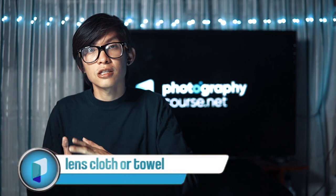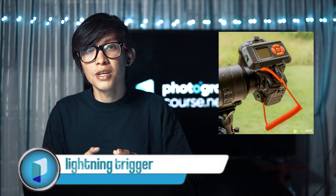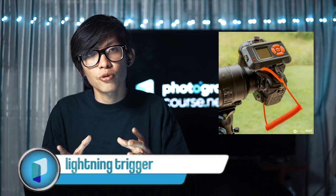Another thing you might need is a lens cloth or a towel. Most of the time when there's lightning, there's also rain, and a little drop of rain on your lens can ruin the picture, so make sure to occasionally wipe it. For those with the budget, you could also use a lightning trigger — the MIOPS camera trigger takes a photo every time lightning strikes, so you just set it up, go somewhere safe, and it automatically captures every strike.